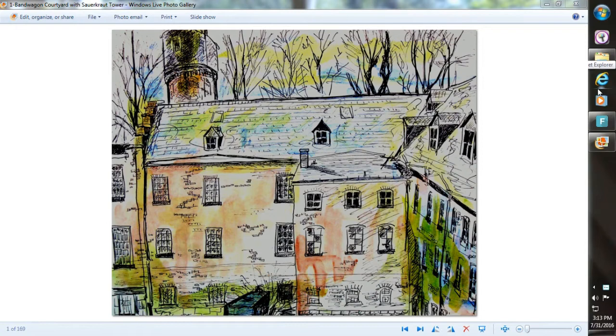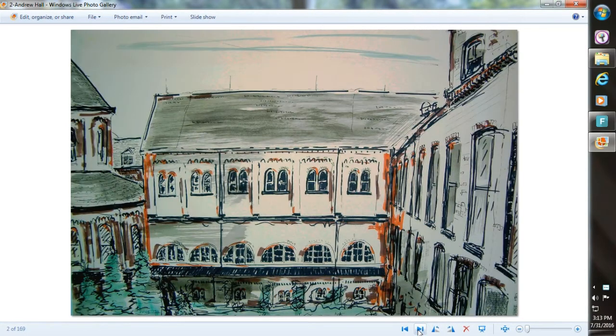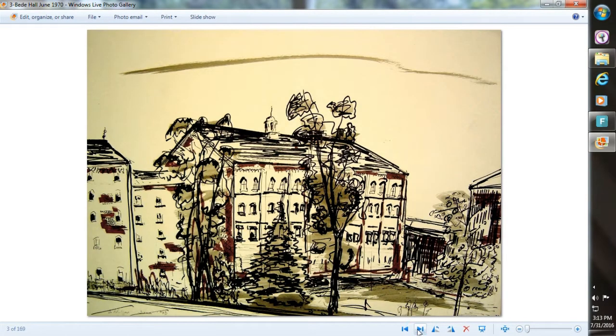We are going to look at some old pictures of St. Vincent. This part is no longer there — it was the bandwagon courtyard. This down here was the bandwagon and up here is Sarkot Tower. That's a drawing I did quite a few years ago. Another drawing showing Andrew Hall, and this part of Andrew Hall is now gone.